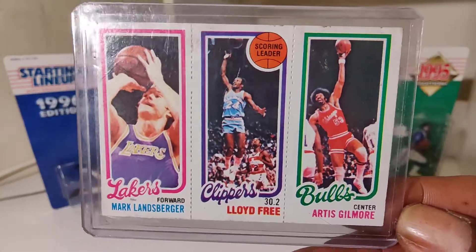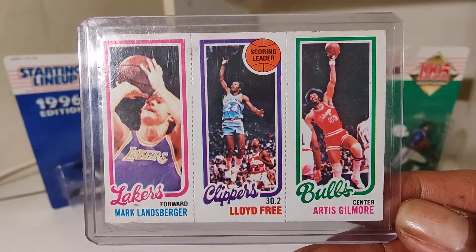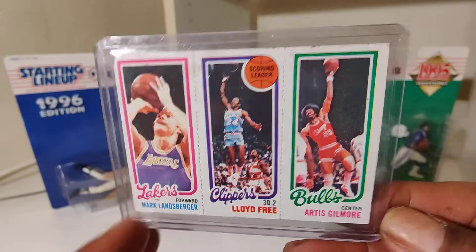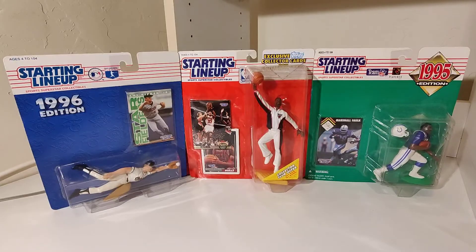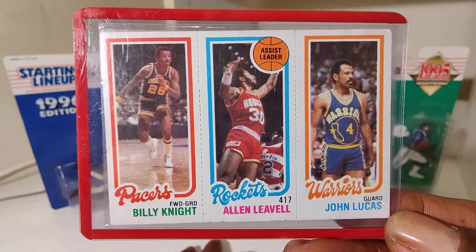Mark Landsberger, Lloyd Free, Gilmore. Oh yeah, I'm taking it back — how far back? Way back. We got Billy Knight, Alan Lavelle, John Lucas.